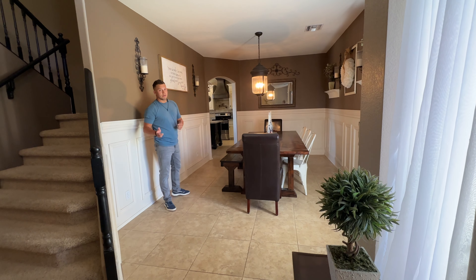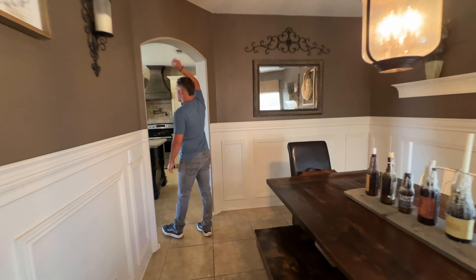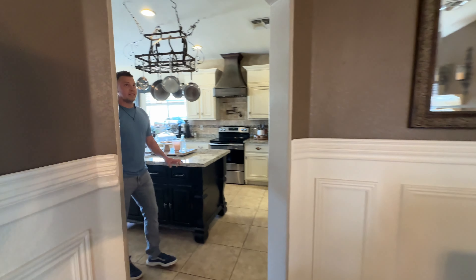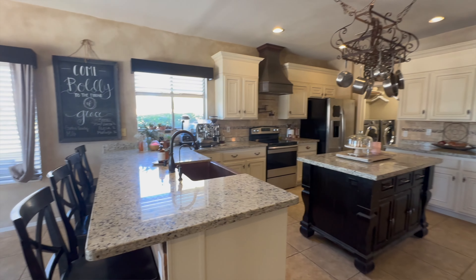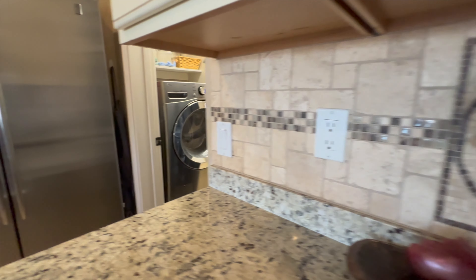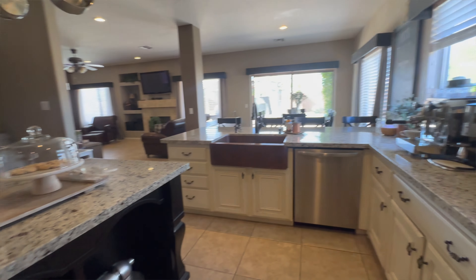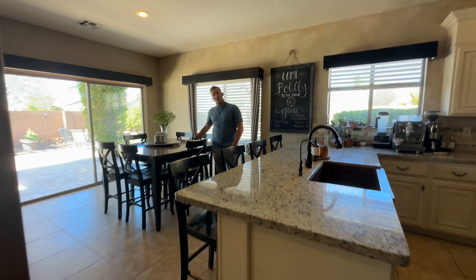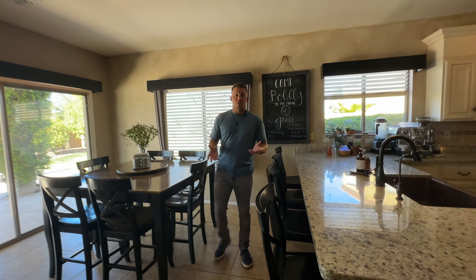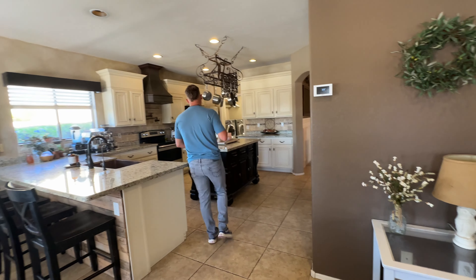I'm going to take you through the kitchen and then around the rest of the house. I love the character of the archways as you walk in. Throughout this whole home you're going to notice 10-foot ceilings — that is a huge bonus and makes everything feel more grand. You have an eating area and nook right here, and another dining area as well.